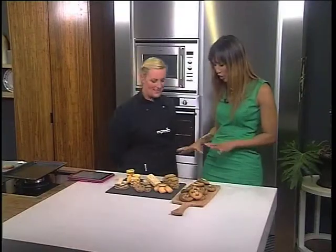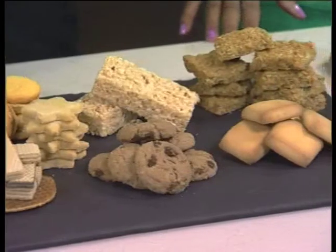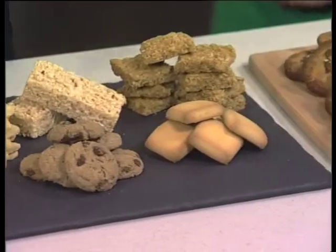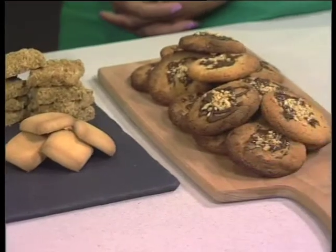Thanks, Leanne. So I see a whole range of different cookies here. Tell me more about what you've got displayed here. These are basically a run of what you'll see in most supermarkets, what you'll try at home — kind of all the cookies we eat. And each one of them has got a different method to making them.